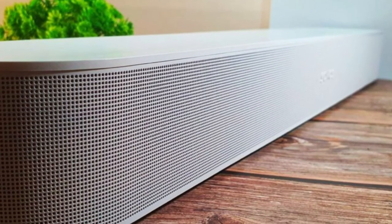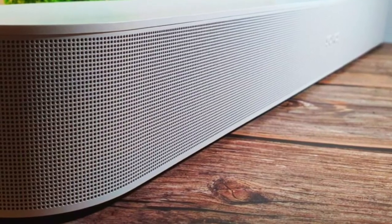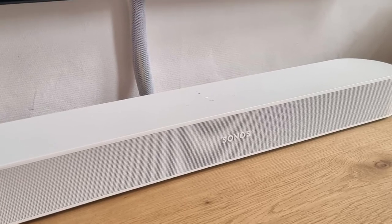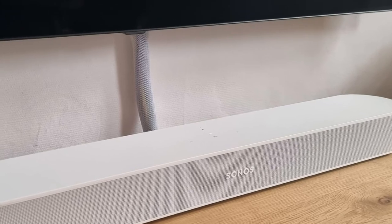You can use its bass and treble adjustments to customize its sound, though unfortunately the small bar struggles to reproduce the low thump and rumble in bass-heavy music like EDM and hip-hop. However, you can always purchase a compatible subwoofer to add to your setup if you prefer.